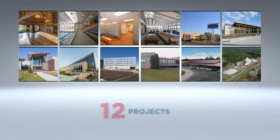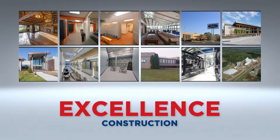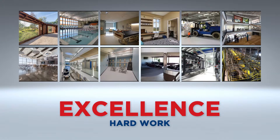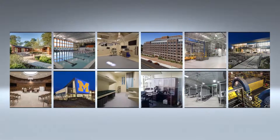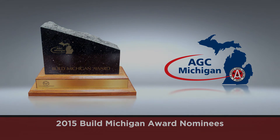Twelve projects, thousands of hours of highly skilled labor, excellence in construction and project management, gritty determination, and hard work. Built with skill, integrity, and responsibility. The hallmarks of AGC of Michigan members, and this year's nominees for the Build Michigan Awards. We'll be right back.